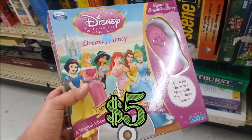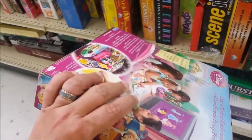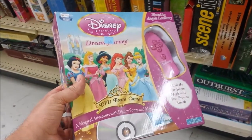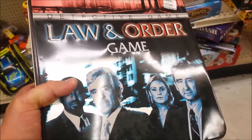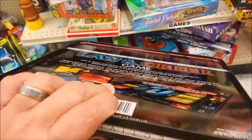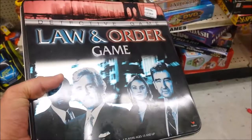Here we have the Disney Princess Dream Journey game. Disney games sometimes can sell for some money on eBay, but unfortunately this is not one of them, so bye-bye. Here we have the Law & Order game. I absolutely love the show, but from what I read the game is not that good and it doesn't sell for anything, so I'm going to leave this here.